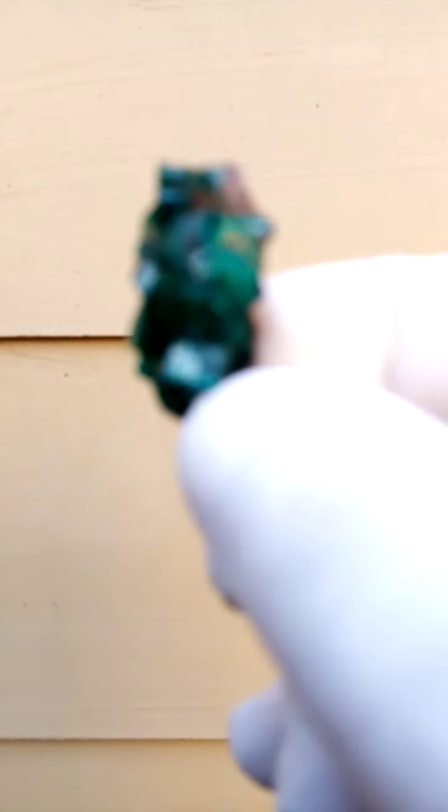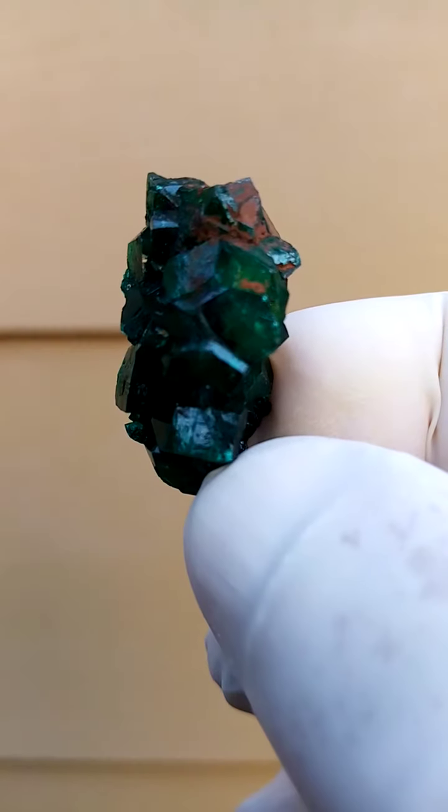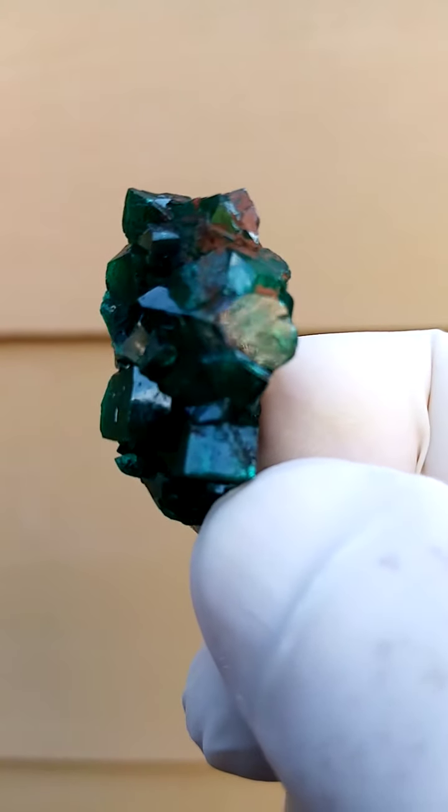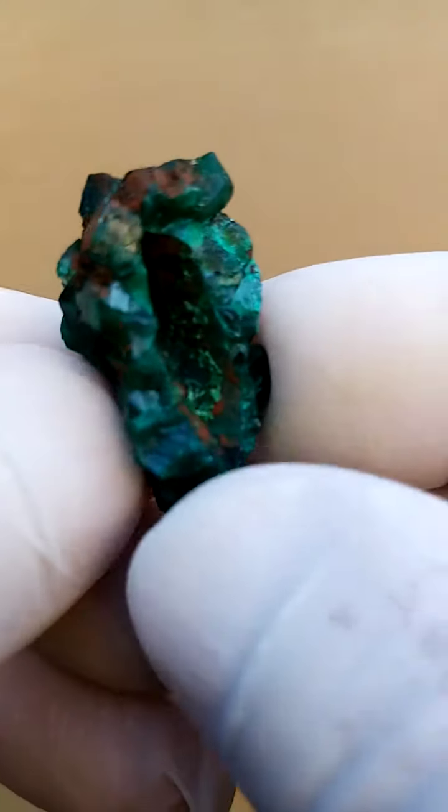So you can imagine this gem blue cave with a little bit of lighting, and a lot of them would reflect the color through. So here — imagine that.